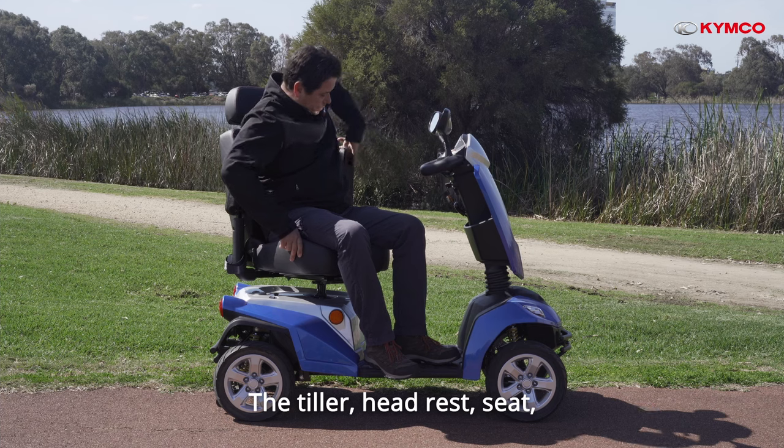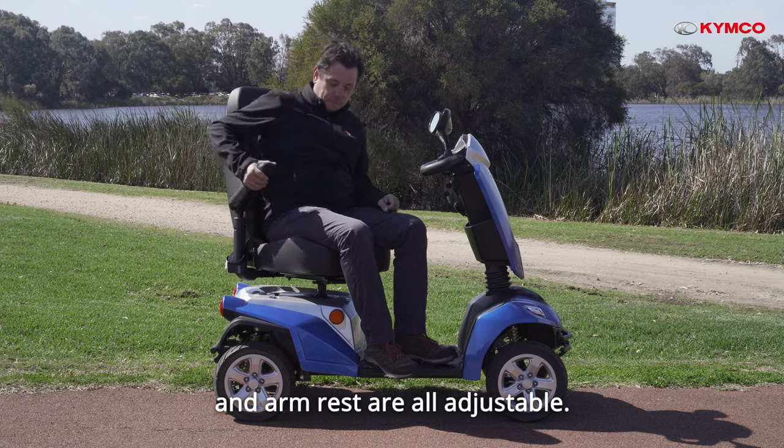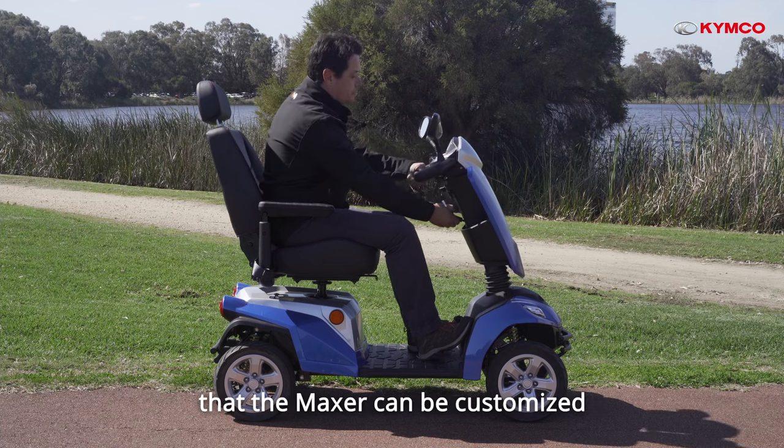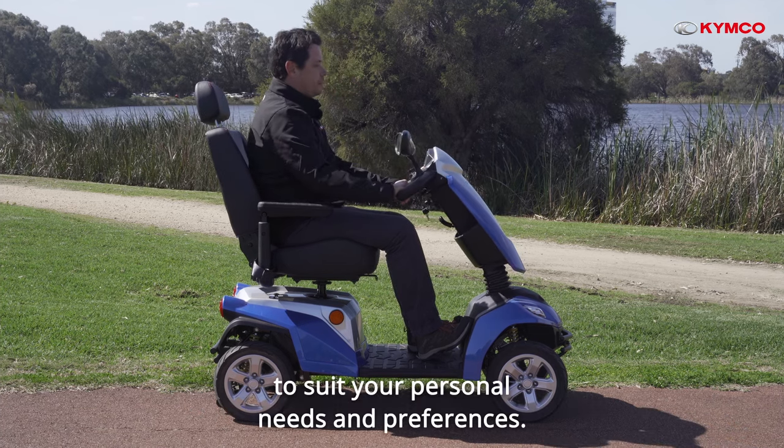The tiller, headrest, seat, and armrests are all adjustable. This amount of adjustability ensures that the Maxxer can be customised to suit your personal needs and preferences.